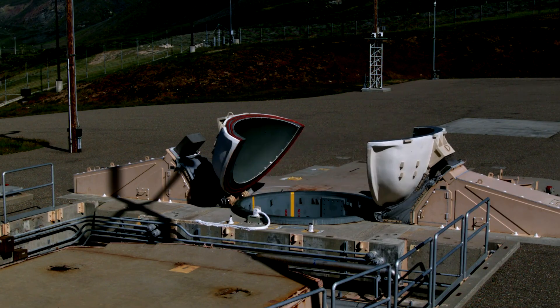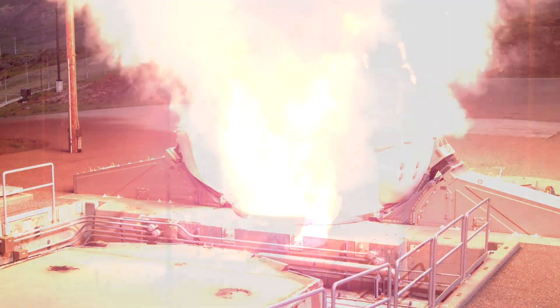Once fielded, this capability will give the warfighter greater flexibility in executing the defense of the homeland, while significantly increasing the battle space for successful threat engagement.